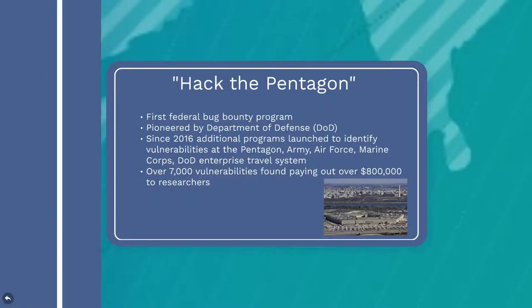In 2016, Hack the Pentagon was the first federal bug bounty program, pioneered by the Department of Defense. Since then, a number of bug bounty programs have been launched focusing on identifying vulnerabilities throughout the DOD. According to reports, these programs have identified more than 7,000 vulnerabilities in military software and have paid out over $800,000 to different bug bounty researchers.